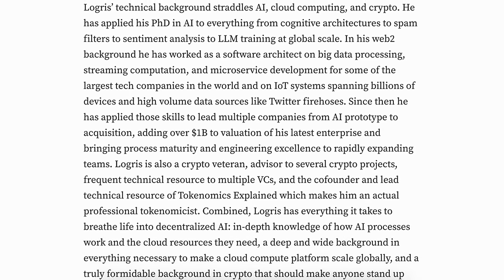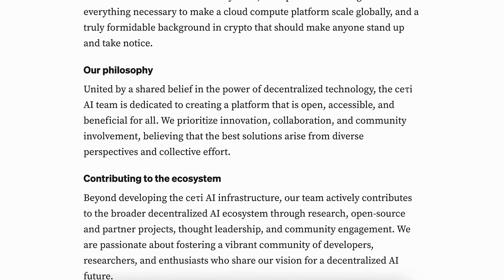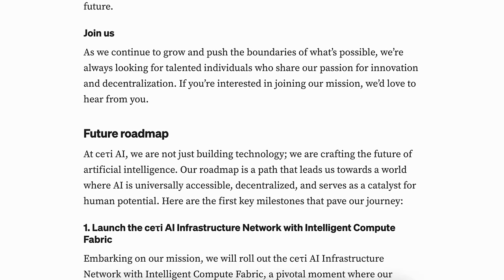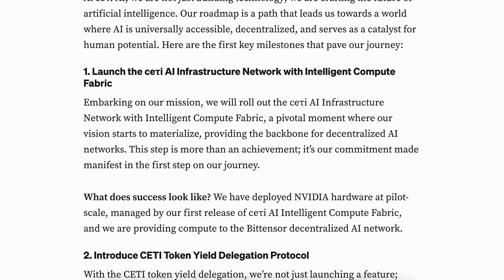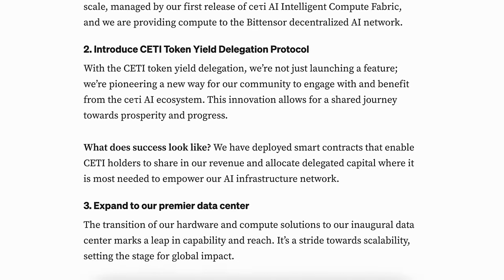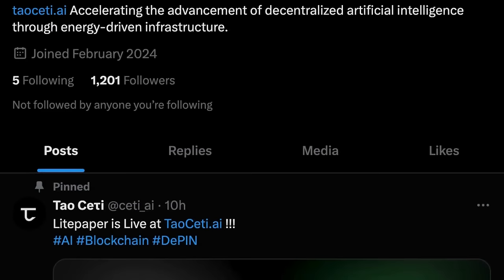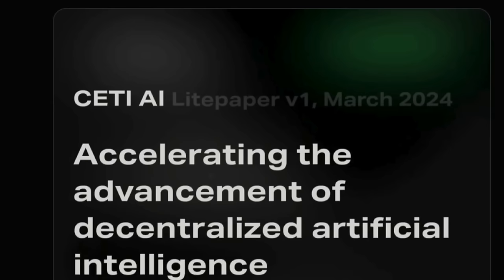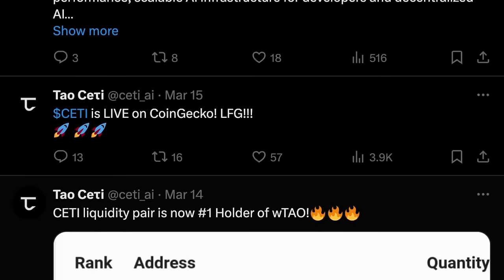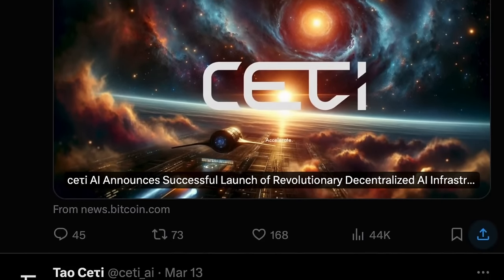To address inefficient resource utilization, SETI proposes creating a cloud compute layer that intelligently allocates and maximizes the use of all available resources within the AI infrastructure network. Their intelligent compute fabric optimally pairs unused computing power with both developers and decentralized AI networks, reducing waste and lowering barriers for AI development, accelerating innovation, and reducing costs across the board. SETI aims to power decentralized AI networks like TAO, Render, A-Cache, and more, inviting developers worldwide to contribute to and profit from AI advancements.